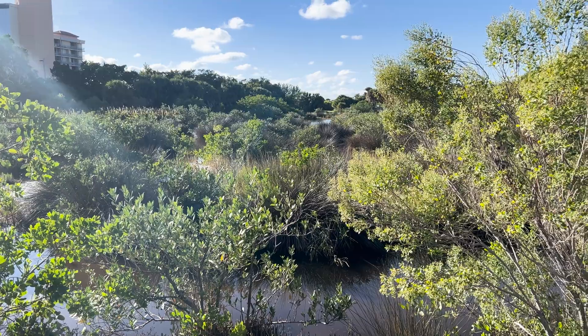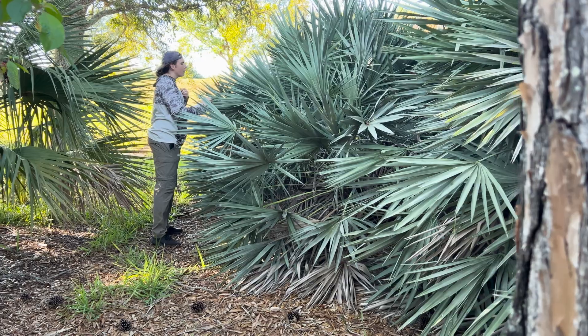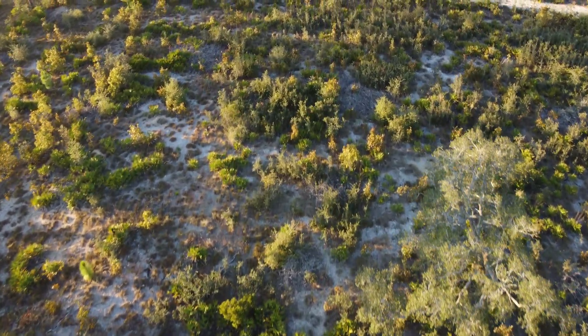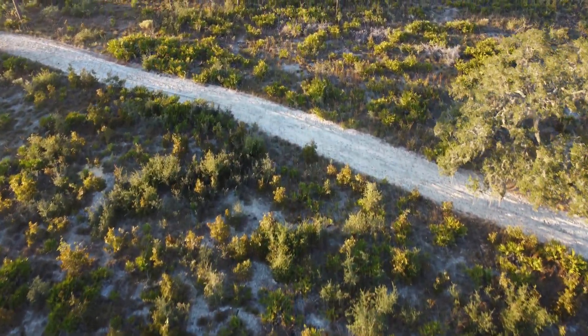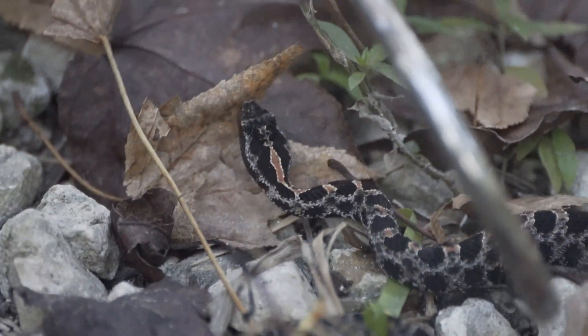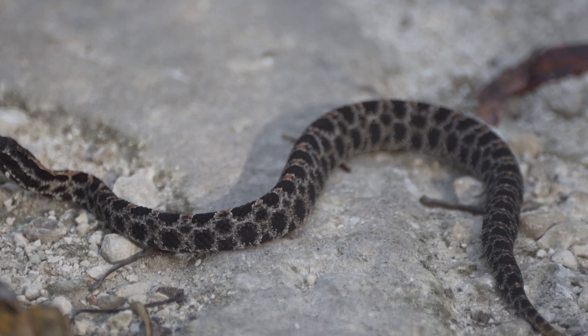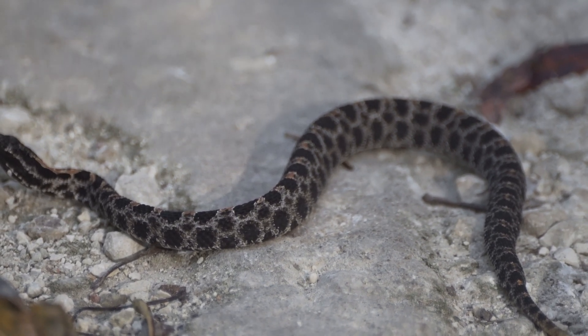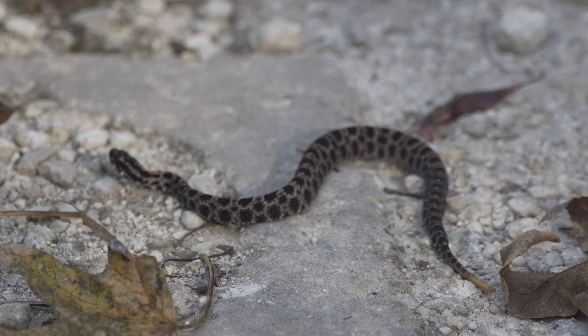Dusky Pygmy Rattlesnakes prefer low-lying areas such as wetland edges and pine flatwoods, but may be found in sandhill habitats and even in the salt marsh and cypress swamps. Most adult Pygmy Rattlesnakes are between 12 and 24 inches in total length; however, the record length is almost 31 inches. They're not known to occur in the Florida Keys, but they have been found on barrier islands and are found in every county throughout Florida.